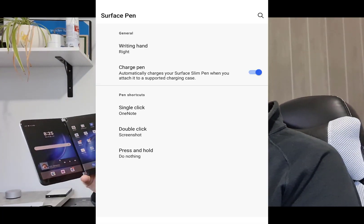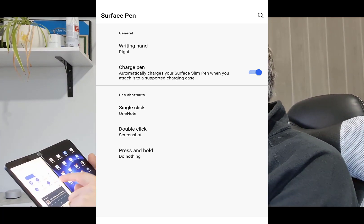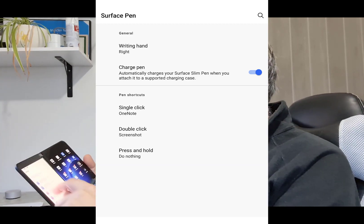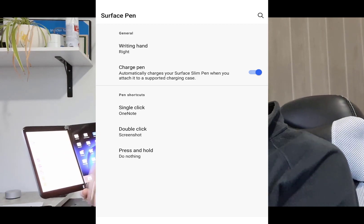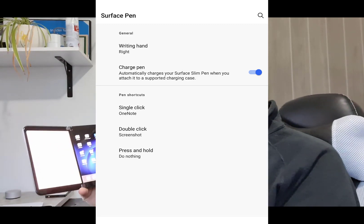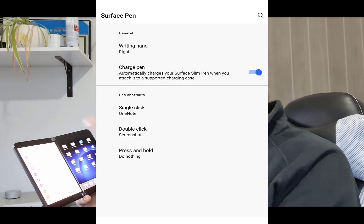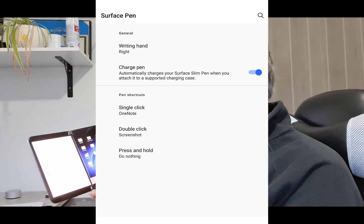If you've got a Surface Slim Pen 2 — I've got the original Surface Pen — there are extra settings for actions you take with the Slim Pen 2 buttons. So there are those extra settings; you can do things like double tap, take a photo, or open OneNote, that kind of thing. I use the pen for notes, and the top button still does work on this and I can get it to open applications, but there are a few more options if you've got the Surface Slim Pen 2.